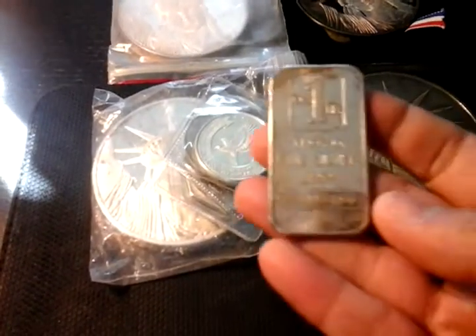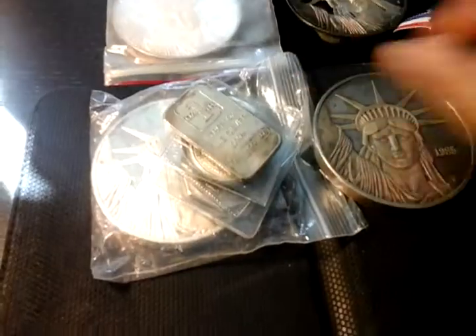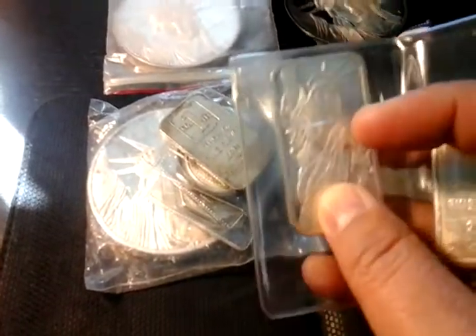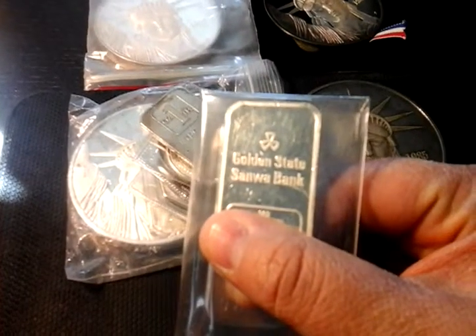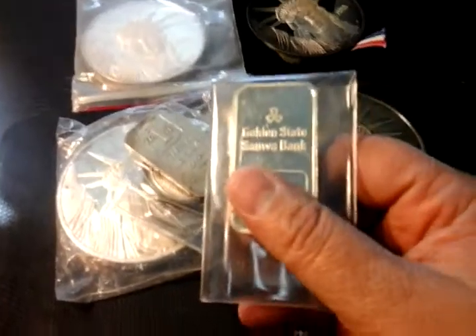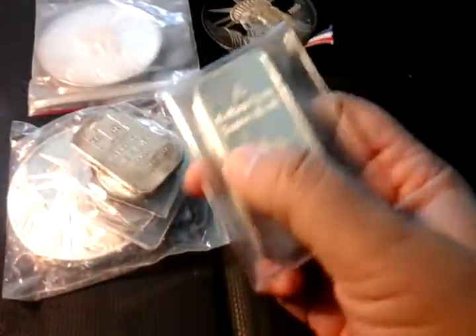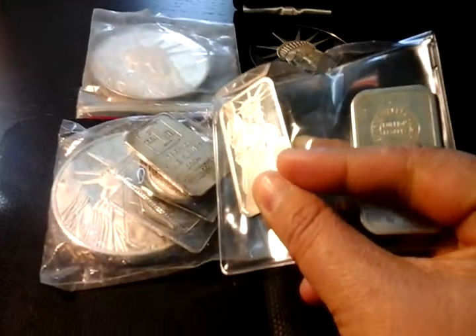I have a USB-I silver ingot — this is one of the ones that, at least for me, I haven't found too often. And everyone knows I love Johnson Matthey. This is a one-ounce Golden State Sandwall Bank. You know I have the 10-ounce bar — that's probably pretty rare because I haven't seen one of those before. And I also have a Sharp's Pixie bar from London.